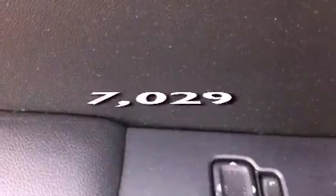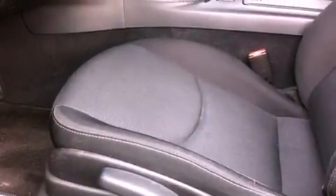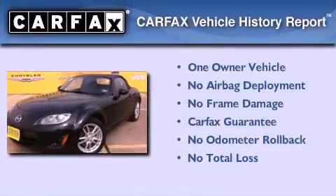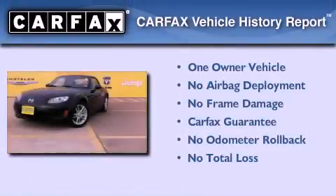This vehicle has fewer than 8,000 miles on the odometer. With an EPA estimated rating of 28 miles per gallon on the highway, fuel efficiency is still high on the list of priorities. This Mazda has had only one owner and it qualifies for the Carfax buyback guarantee.